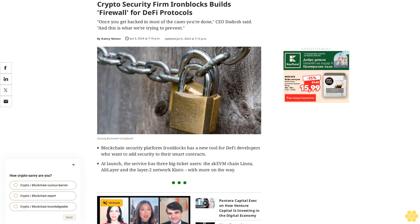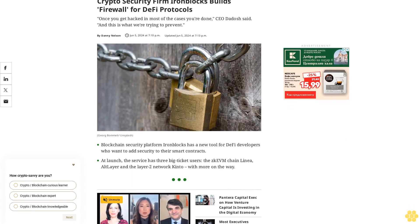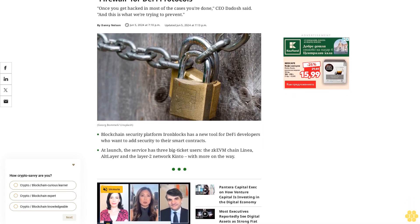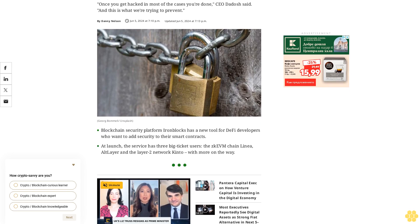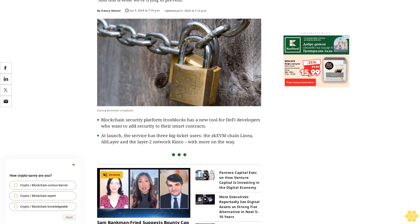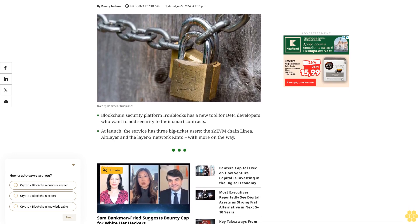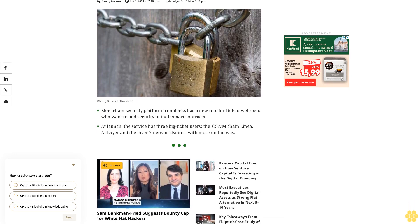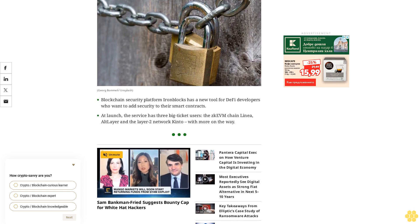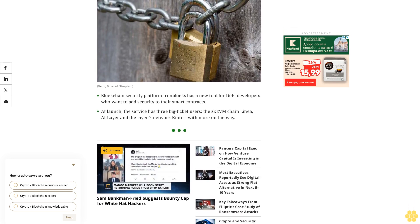Crypto security firm IronBlocks builds a firewall for DeFi protocols. 'Once you get hacked, in most of the cases you're done,' CEO Dadosh said, 'and this is what we're trying to prevent.' Blockchain security platform IronBlocks has a new tool for DeFi developers who want to add security to their smart contracts. At launch, the service has three big-ticket users: the ZK EVM chain Linea, AltLayer, and the layer 2 network Kinto, with more on the way.